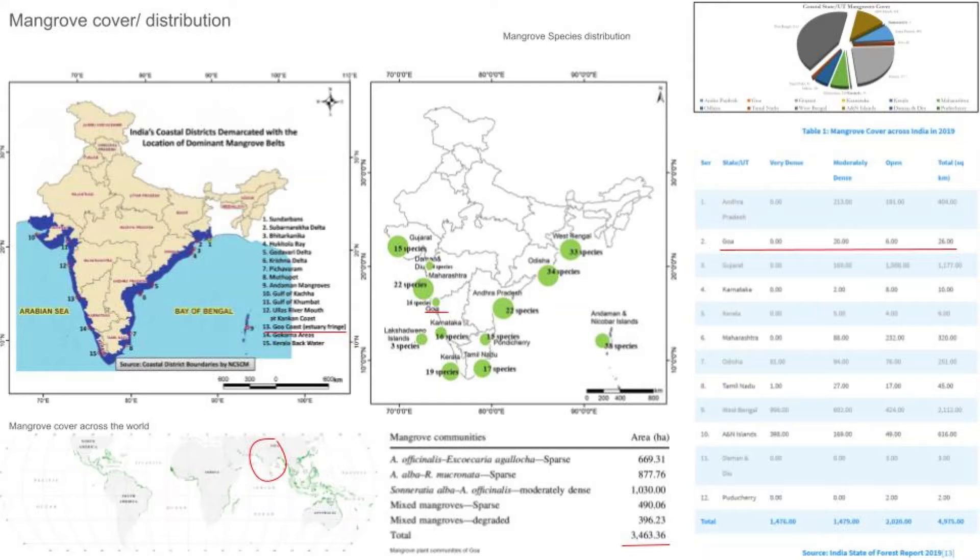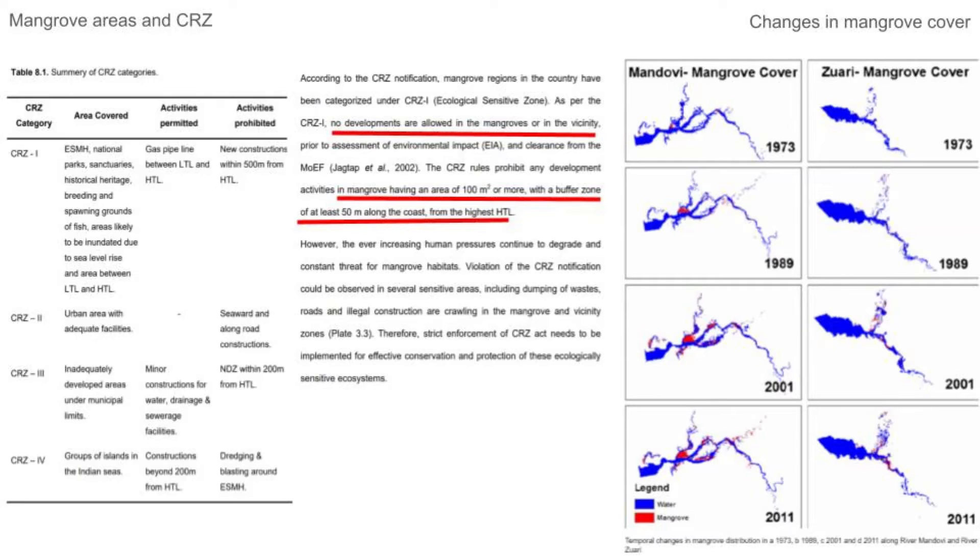Looking at the connection of mangrove areas to Coastal Regulation Zones: out of the four CRZ categories, CRZ1, CRZ2, and CRZ3 are applicable to Goa. CRZ1 covers areas that have mangroves or are in their vicinity, where no developments are allowed. CRZ rules prohibit any development in mangrove areas having more than 100 square meters of mangrove cover, and a buffer zone of 50 meters must be maintained.